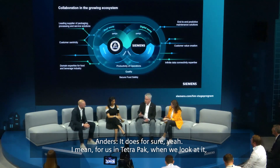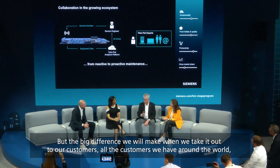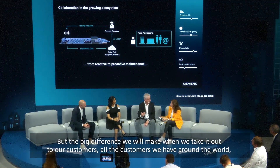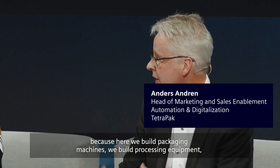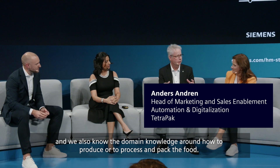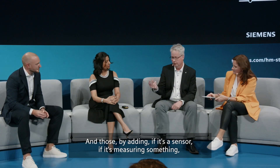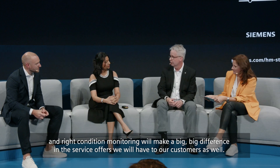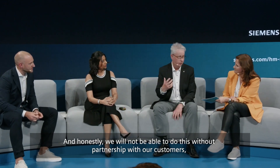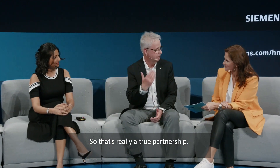Anders confirms: the natural starting point is to continue work in our own factories, but the big difference we will make is when we take it out to our customers around the world. Tetra Pak builds packaging machines and processing equipment and has deep domain knowledge around how to produce, process, and pack food. Adding sensors and drive condition monitoring will make a big difference in the service offering to customers. We will not be able to do this without partnership with our customers and with Siemens — that's a true partnership.